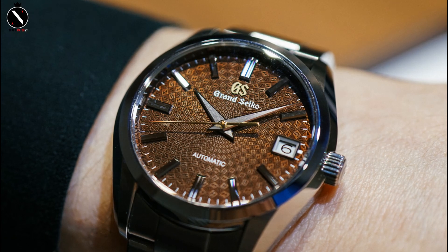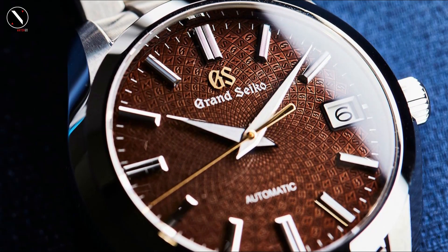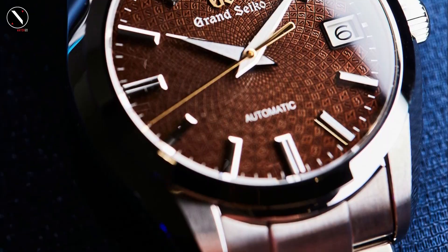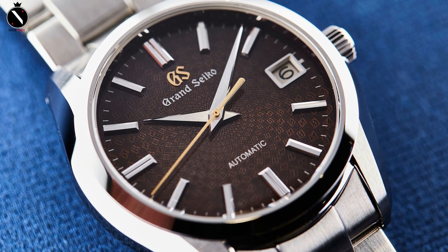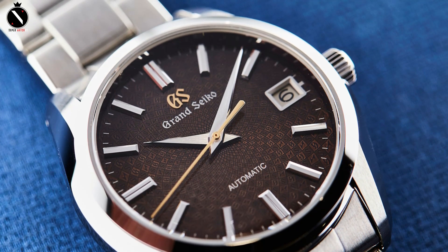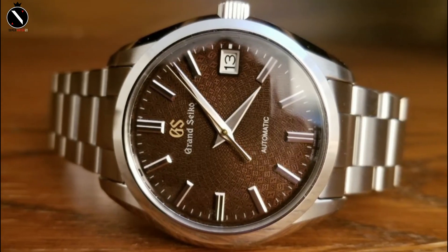Since then, Seiko has continuously improved the quality of these watches by paying meticulous attention to every last detail as they are made. They haven't yet cracked the market like Rolex, but they're doing rather well thanks to the sales of watches like the Grand Seiko SBGR311. The essential element of this design is the dial. Some would find this shade of brown monotonous, but Seiko has added some fascinating details to liven things up.